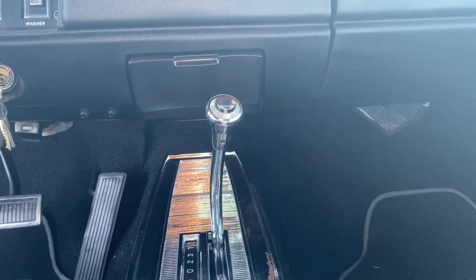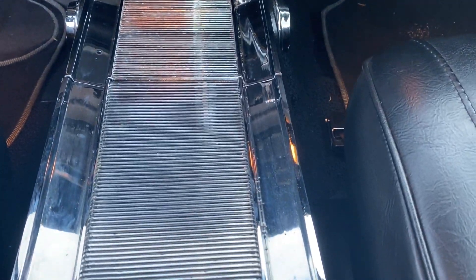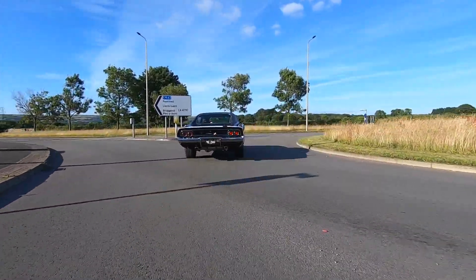Going back to the RT tribute conversion — we've mentioned the engine, but the interior has received a bit of an upgrade too. I think this centre console was an option only available on the RT. It wasn't standard on any of the Charger models, and I thought in my research it was only for the RT. Originally with the manual it definitely wouldn't have had this centre console, but you can tell it's old because of the patina and bits of rust.